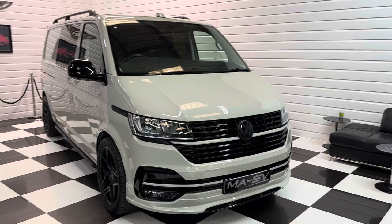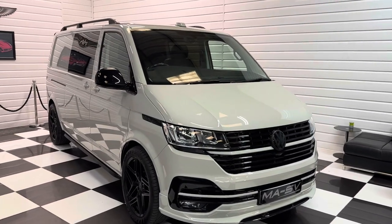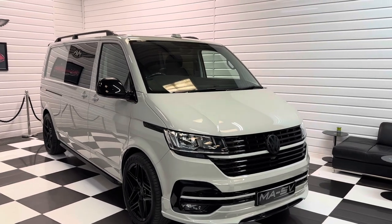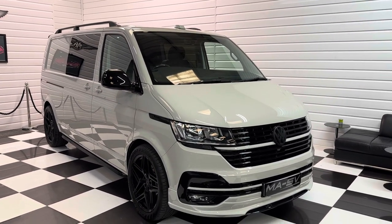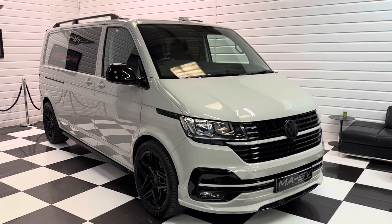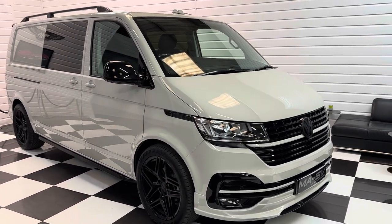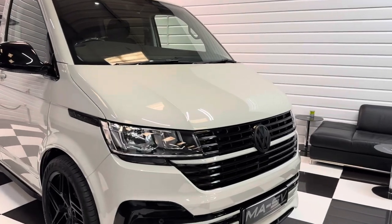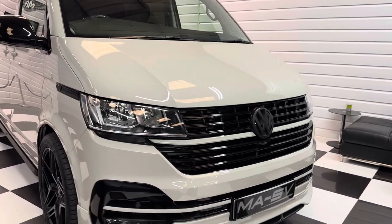Hi, it's Andy at Martin Atkinson Specialist Vans. We have got an Ascot Grey — very, very rare colour — Transporter long wheelbase 150 DSG here for you today. It's a 2023 model with delivery mileage, and this one's got a great spec on it.